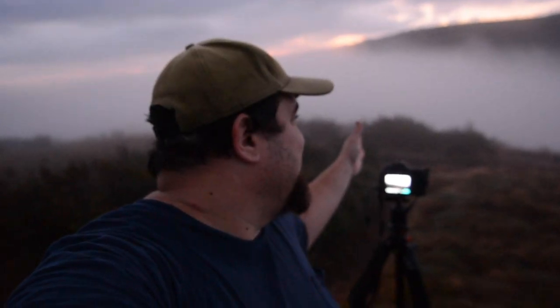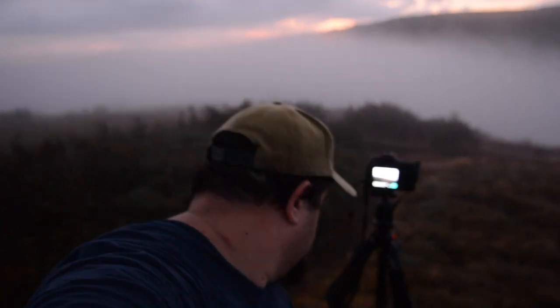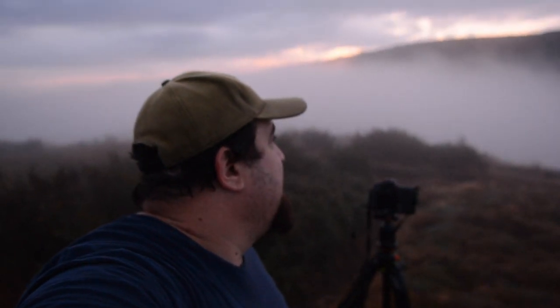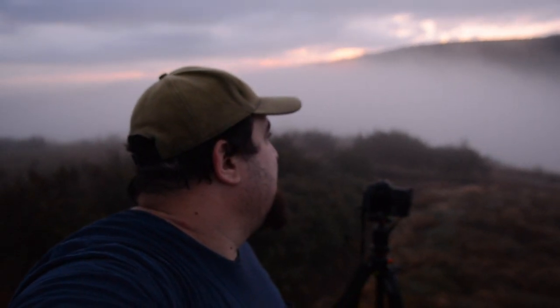I've actually ditched the rock and set up so I can have more of the bend in the trail here leading you through the image and through the mountain. The sky's looking good — you've got to wait for it. Oh yeah, that's much better. Take a look at that one.